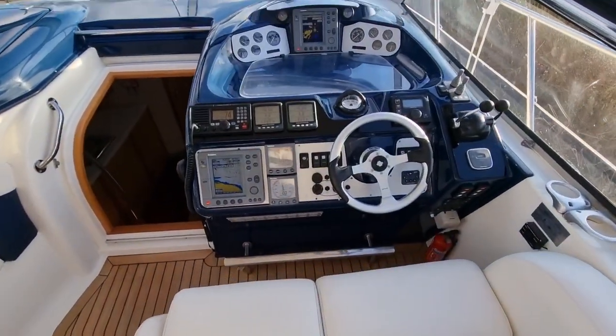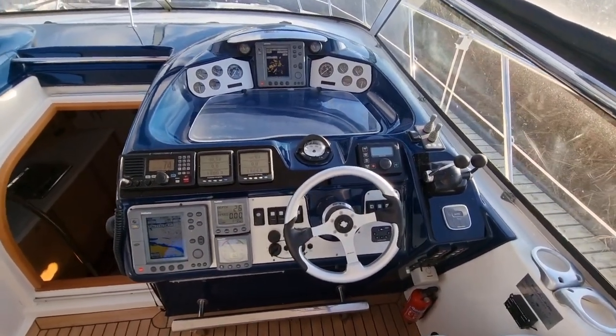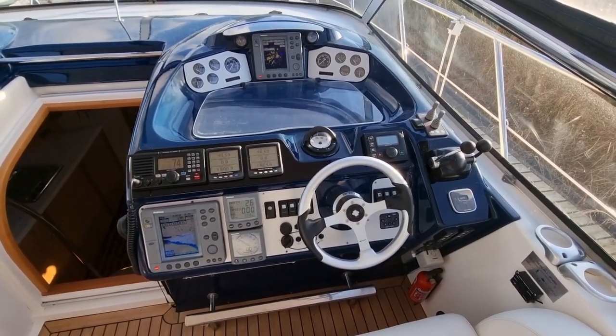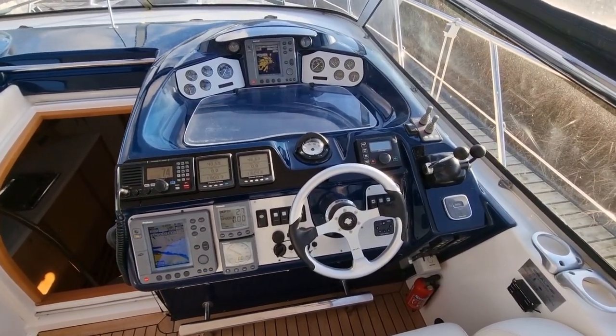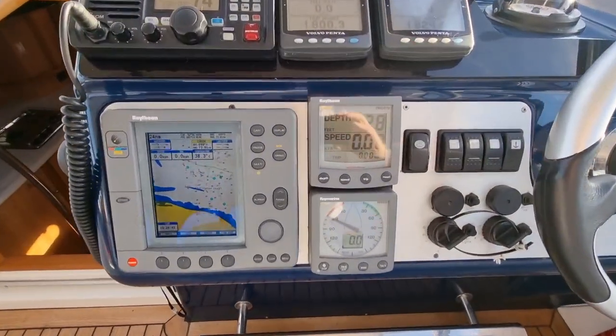Moving forward we've got a really sporty dashboard on this boat. It's equipped with a couple of Raytheon plotters — the Raytheon RC530 and the RL70C — and you can see those are all powered up and working.